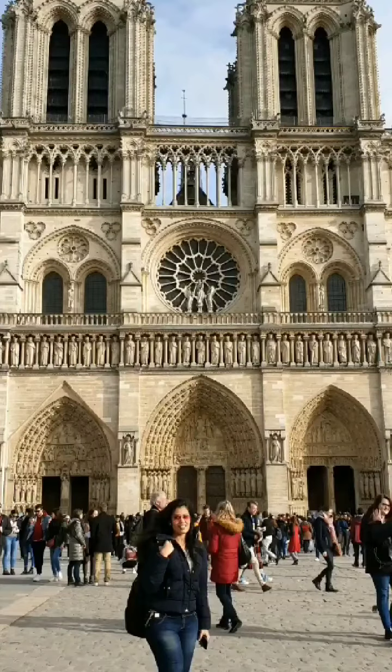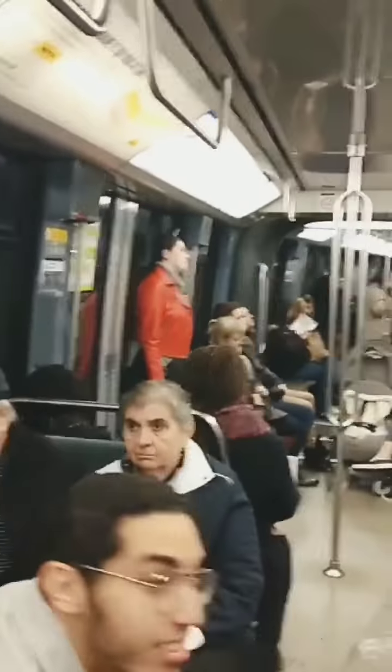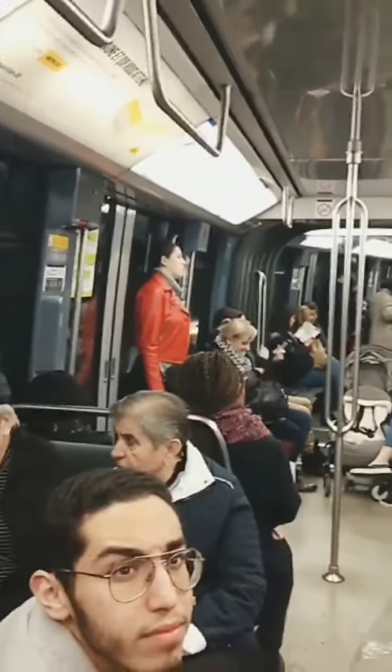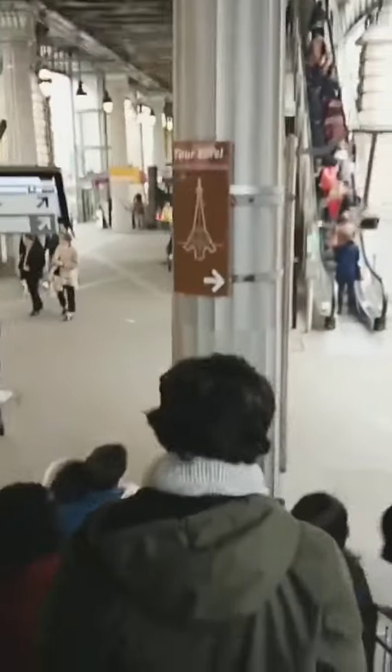As I mentioned in my last episode, after Notre Dame we took the Metro from nearby stations to Bir Hakeim to visit the Eiffel Tower. Let's have a look at our expenses so far — including the Louvre Museum ticket, lunch, Metro passes, and bus tickets, it's almost 52 euros.